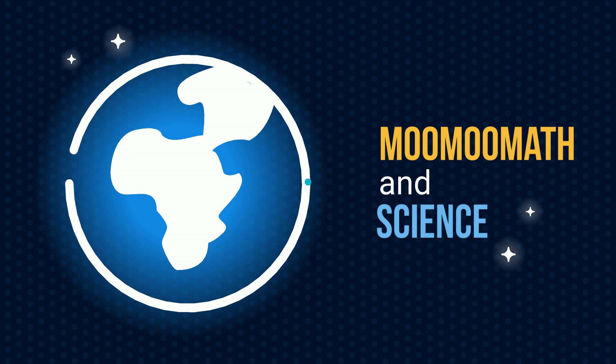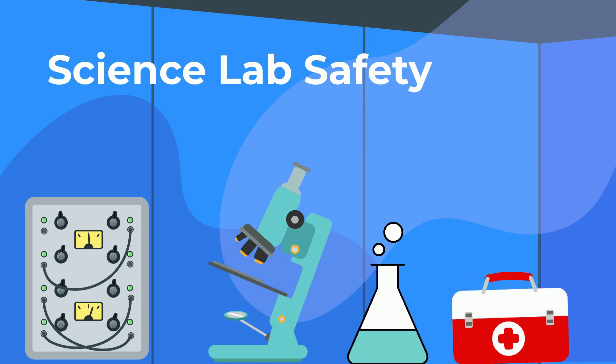Welcome to Moo Moo Math and Science. In this video, let's talk about science lab safety. I'll cover a couple things that will help keep you and your teacher happy.